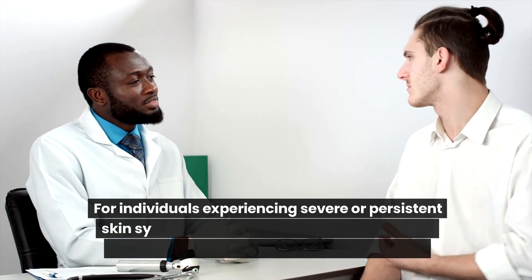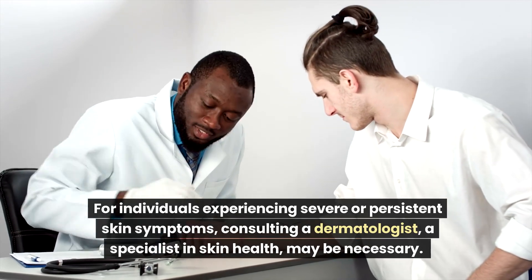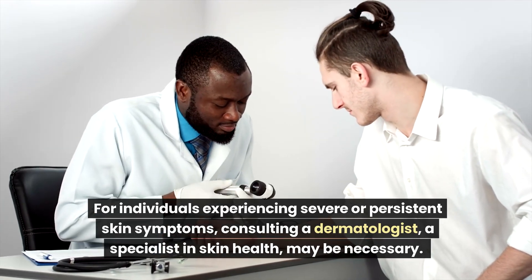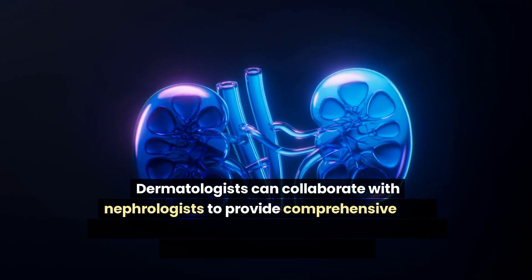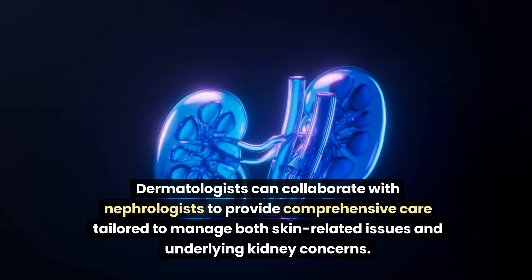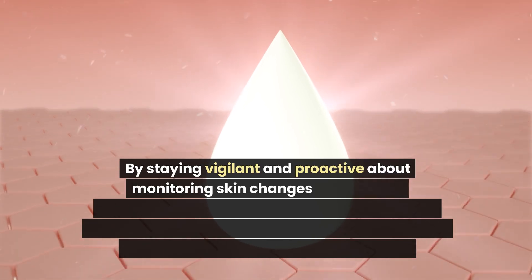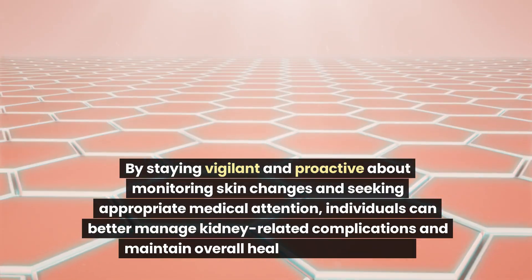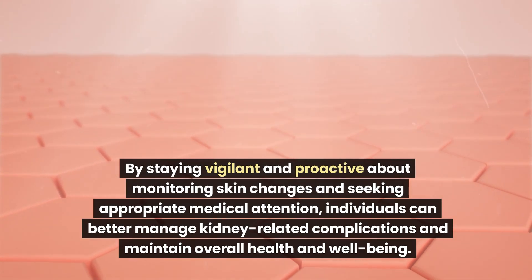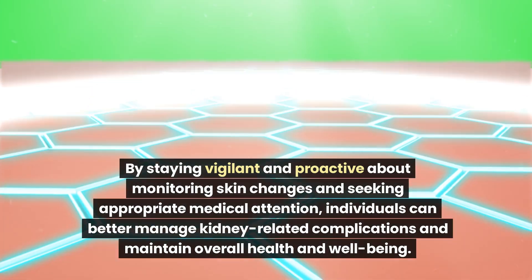For individuals experiencing severe or persistent skin symptoms, consulting a dermatologist may be necessary. Dermatologists can collaborate with nephrologists to provide comprehensive care tailored to manage both skin-related issues and underlying kidney concerns. By staying vigilant and proactive about monitoring skin changes and seeking appropriate medical attention, individuals can better manage kidney-related complications and maintain overall health and well-being.